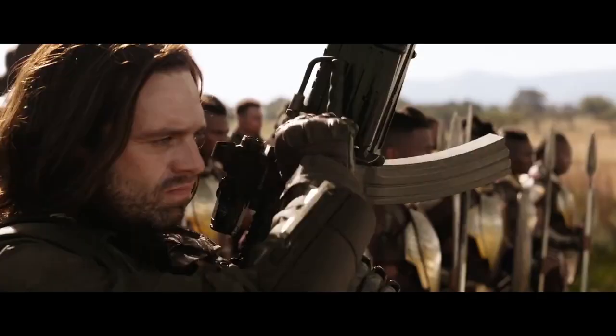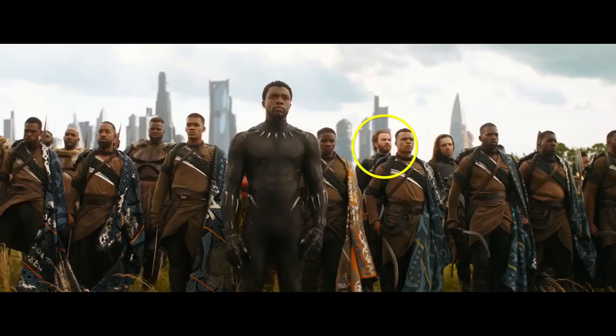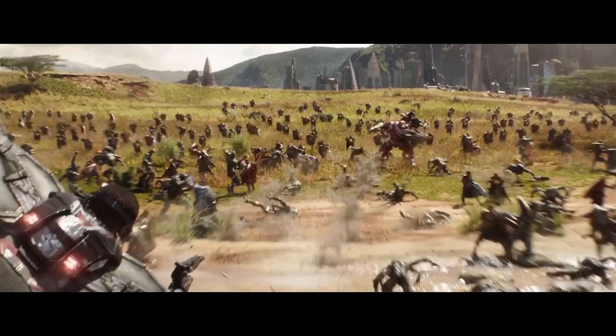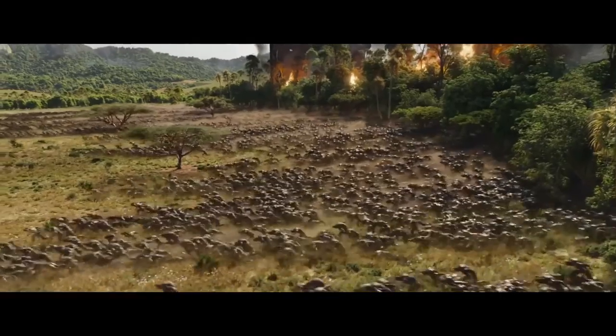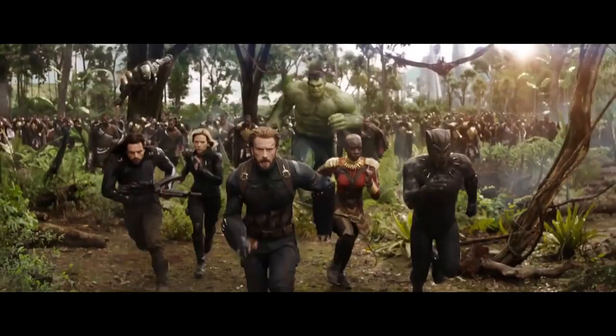Winter Soldier has a new robot arm and has joined the Wakandans standing beside Steve. We get a great shot of the Falcon flying over the battle with the Hulkbuster fighting below. This is the first time we've gotten to see a giant pitched battle in the MCU and I'm pretty excited for it. One of the last shots in the trailer is everybody running toward the camera — Black Panther, his bodyguard, Natasha, Steve, Hulk, Falcon, and War Machine. This is our only look at War Machine, so I'm glad he's getting better after his injury in Civil War.